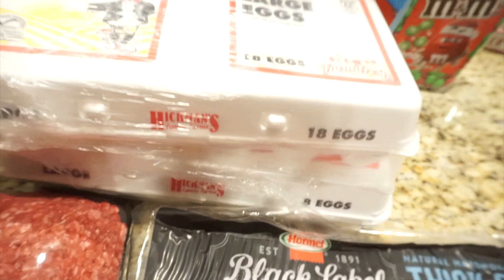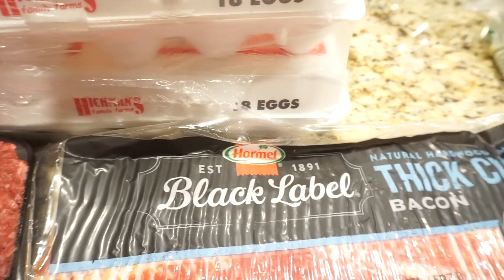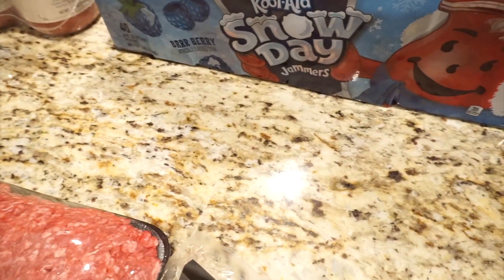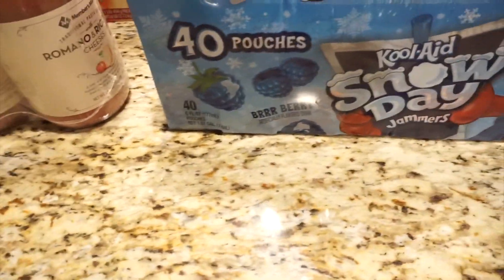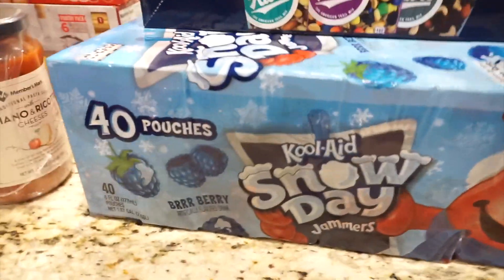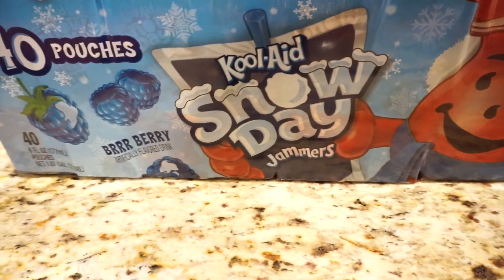Like I said, Matthew loves his eggs. I usually get the organic cage-free ones but they didn't have those today, and I used my last egg today so that's what I had to get. And I usually get Capri Sun or Kool-Aid Jammers depending on what Matthew's in the mood for — he gets bored of the same old stuff. This time he wanted the Kool-Aid Jammers, the snowy day ones, because he's obsessed with snow right now and he just loves these.